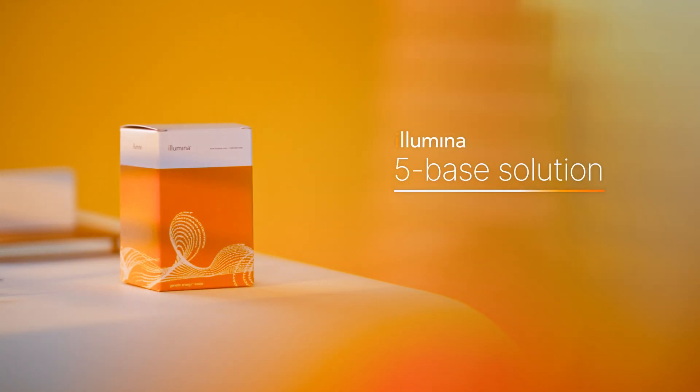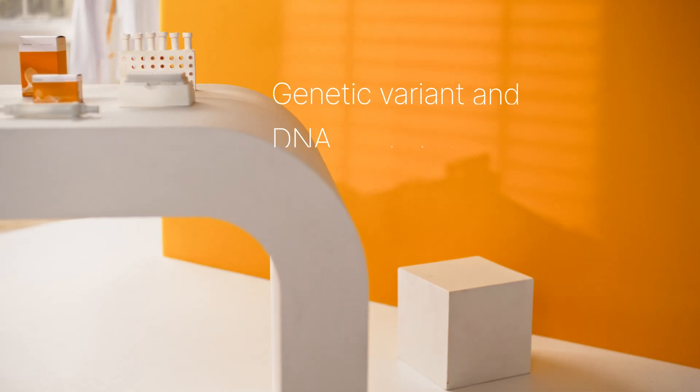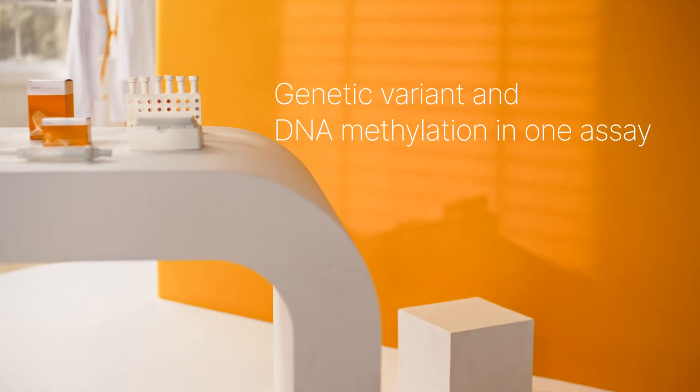That is why Illumina developed the five-base genome solution. Illumina five-base chemistry enables dual genomic and epigenomic insights in one assay. You get genetic variant and DNA methylation data in a single readout with exceptional accuracy, simplicity, and scale.